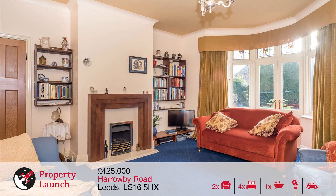To the rear is the second spacious reception room, which currently sees use as a family room, with bay window including French doors to the rear garden, feature fireplace and carpeted flooring.